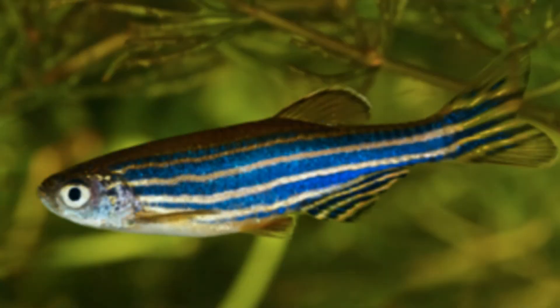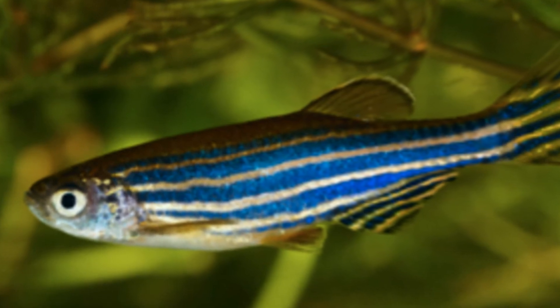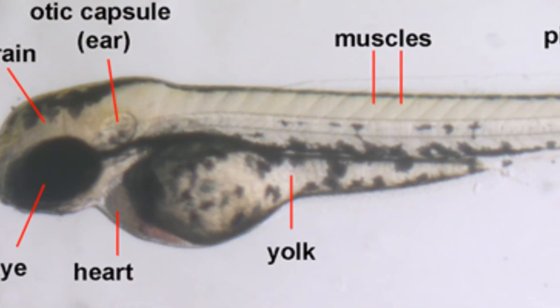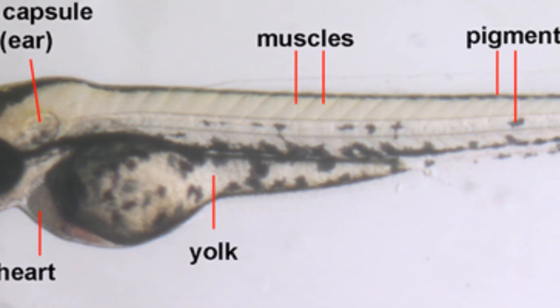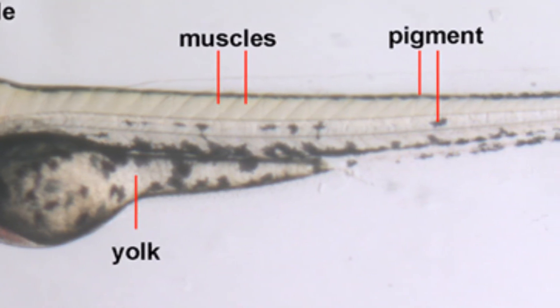The zebrafish is mostly named that because during development, when it's tiny, it's transparent. The beauty of this animal model system is that I can look at how connections form in real time by just putting the fish to sleep under a microscope. This fish has glowing neurons, and I can watch those connections grow over time while the fish is sleeping — so that's the best research I can do with it.